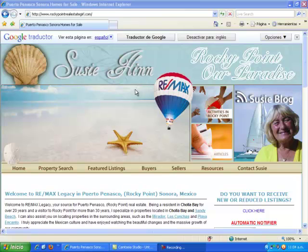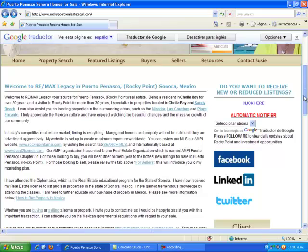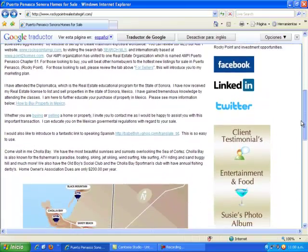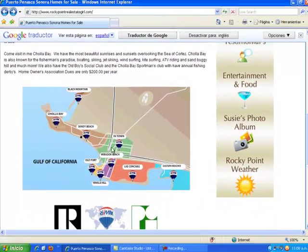I would like to take a couple minutes of your time to explain my user-friendly website, walking you through the subject titles and links. Let's first discuss my home page. My home page introduces you to me, to RE-MAX, to Rocky Point, and also shares a map of the entire area here in Rocky Point.